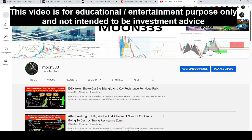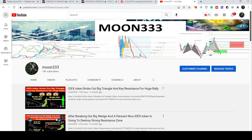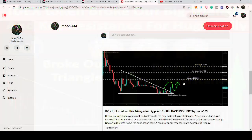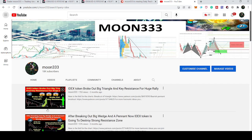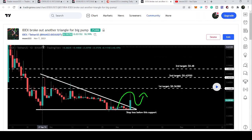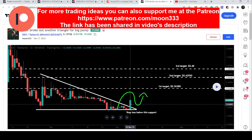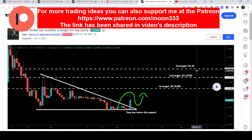The price line of IDEX has bounced very well from the support of a very big up channel. My last analysis was shared in November when IDEX broke out a descending triangle — that idea was shared with my Patreon members on the 7th of November, and I also shared the video with you. At that time the price broke out the descending triangle on the daily time frame. Our first target was 36.3 cents, second target was 42.9 cents, and the third target was 48 cents.